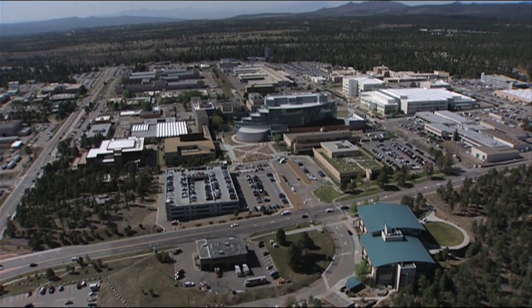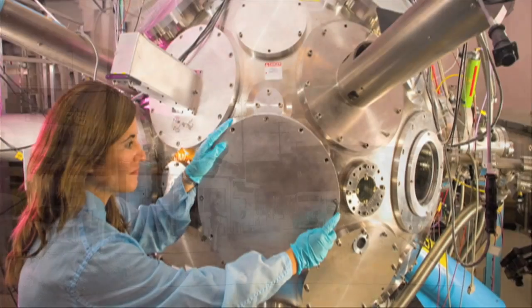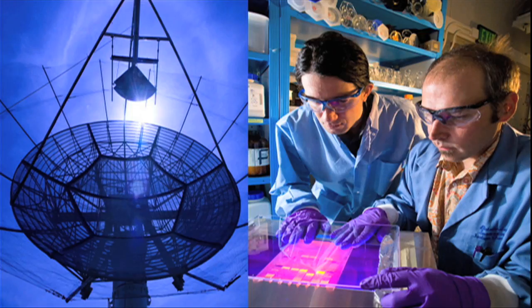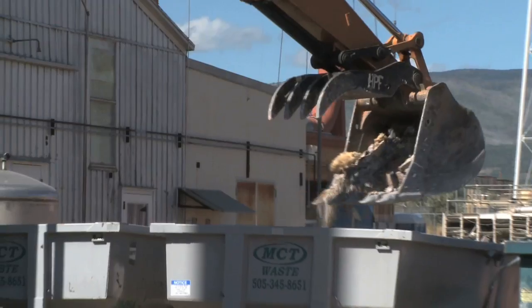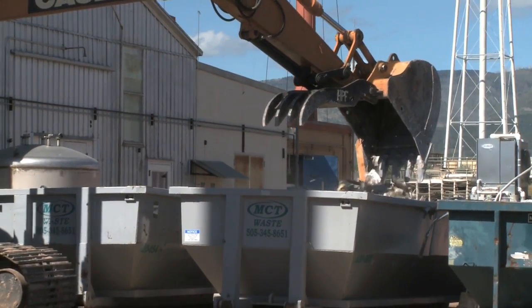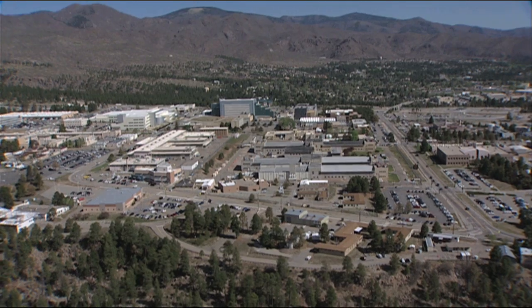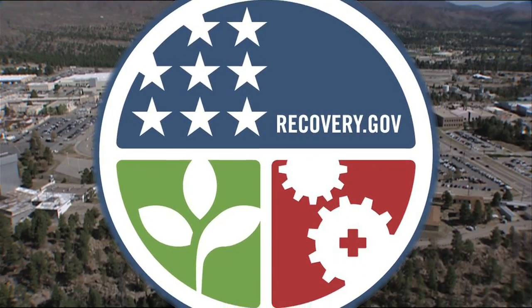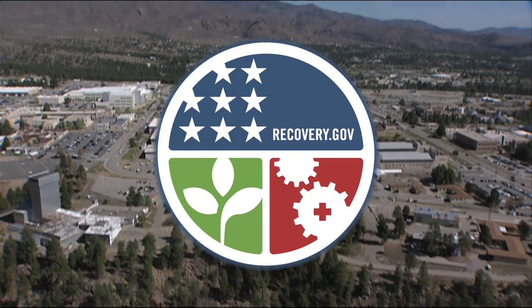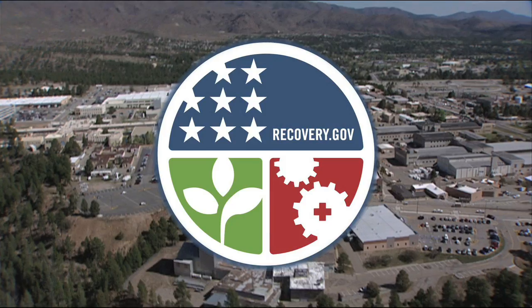Los Alamos National Laboratory, created for the Manhattan Project and the site of historic scientific breakthroughs ever since, is now completing the cycle and cleaning up the legacy of Manhattan Project and Cold War work. Thanks to $212 million from the American Recovery and Reinvestment Act, the laboratory is able to accelerate the cleanup and provide much-needed jobs and economic opportunity for northern New Mexico.